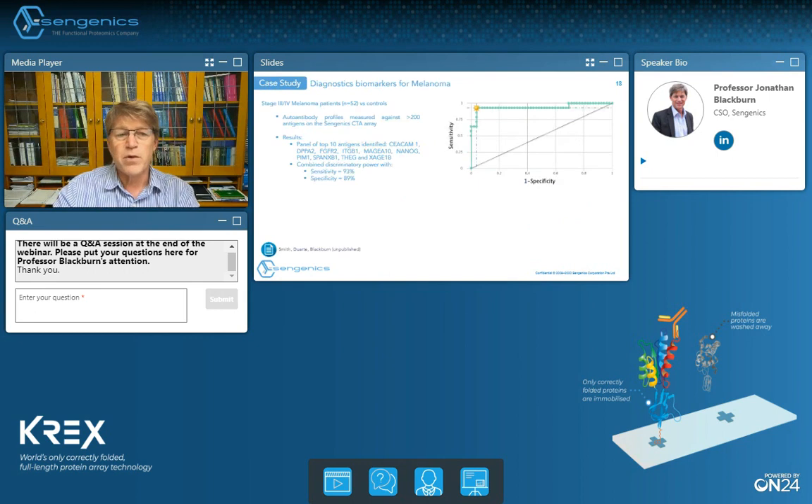Here's an example of a diagnostic biomarker study we carried out with a group in Australia at the Olivia Newton-John Cancer Research Institute, who were studying stage three and stage four melanoma patients being enrolled for immunotherapy. We did a serological analysis using our CT antigen array, looking at baseline samples before immunotherapy treatment. We found we could very readily identify a 10-antigen panel that provided a sensitivity of about 93% and a specificity of 89% in discriminating late-stage melanoma patients from controls.